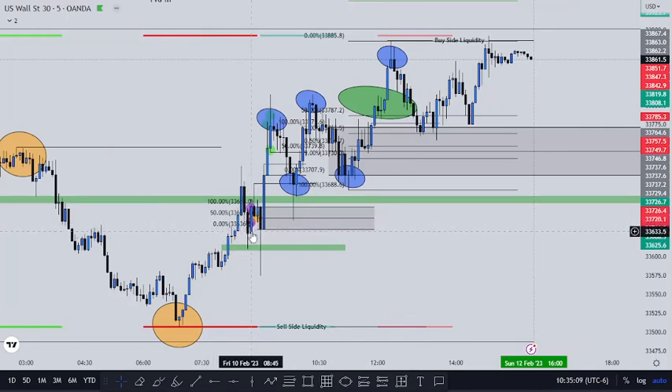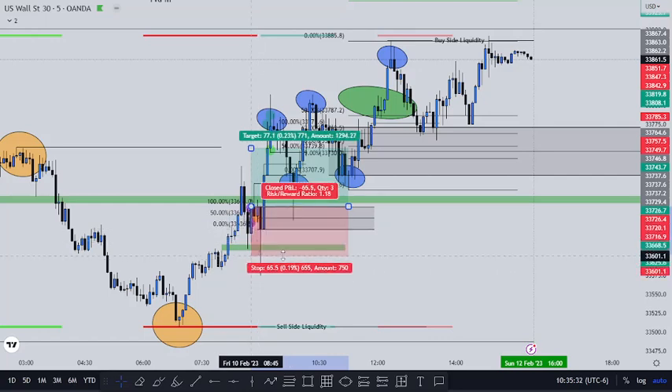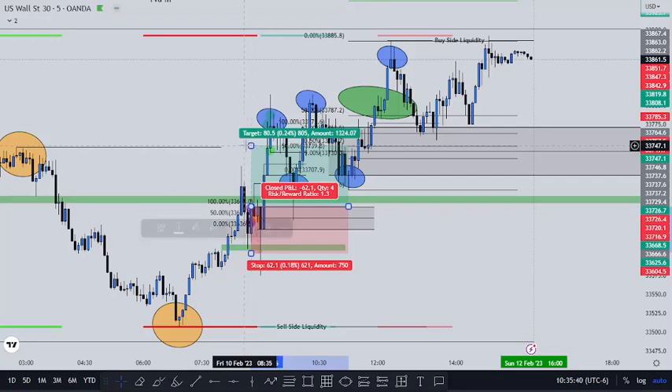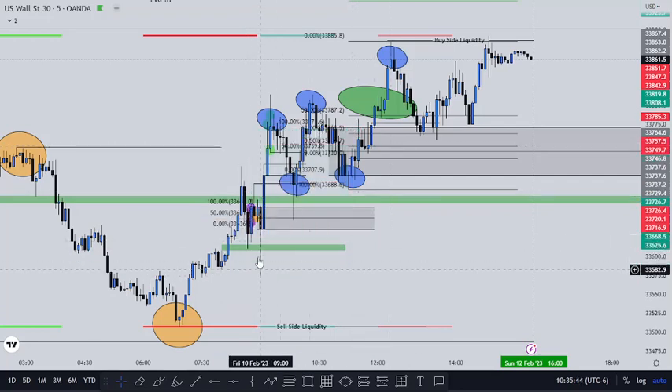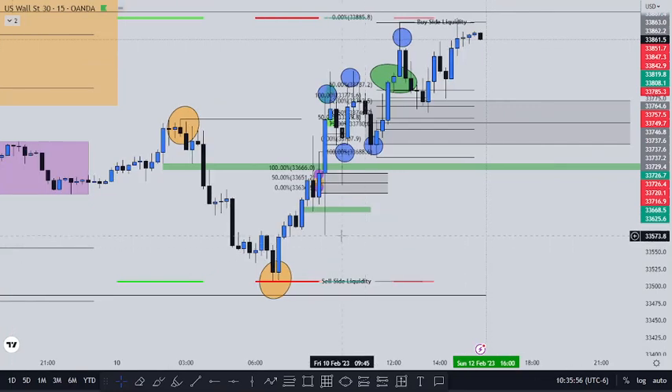So let's drop back down to the five-minute chart. This is 8:30 — I waited for that to begin. I saw it drop down to this fair value gap. After I saw this candle close here, I entered in right here. I could have entered lower for a tighter stop, but I wasn't sure at that time. We were still aiming for it to go higher. It came back down to that order block to retest, and I lost that first trade.